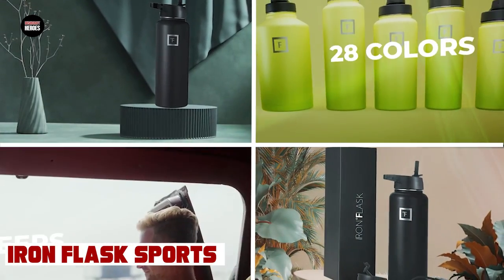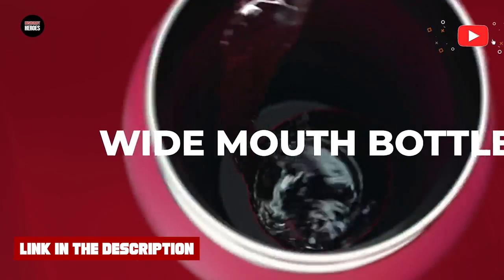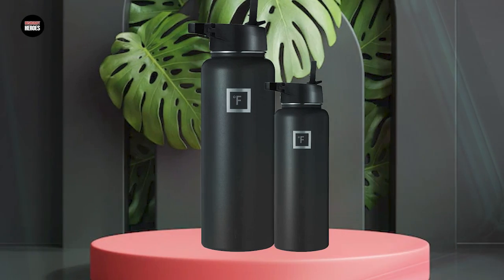It features a double-wall vacuum-insulated design that keeps drinks cold for up to 24 hours or hot for up to 12 hours. The bottle is made from high-quality stainless steel that is resistant to rust and corrosion, ensuring it will last for years to come. The lid is also made from stainless steel and is leak-proof and easy to use.